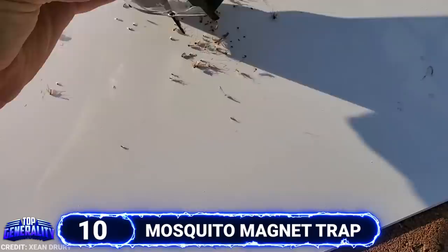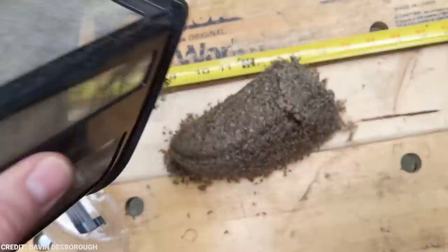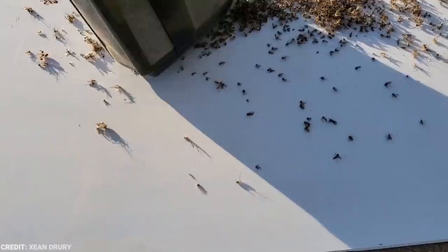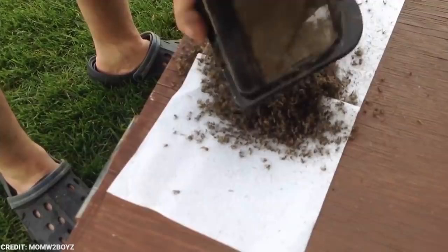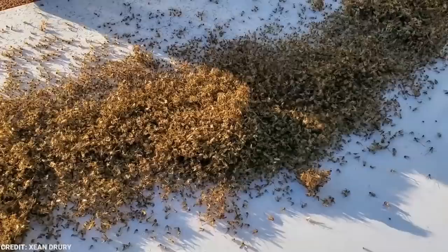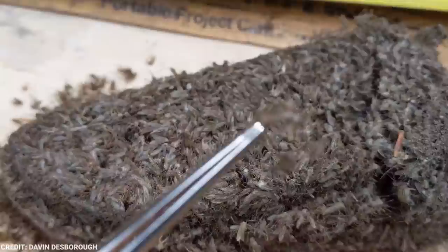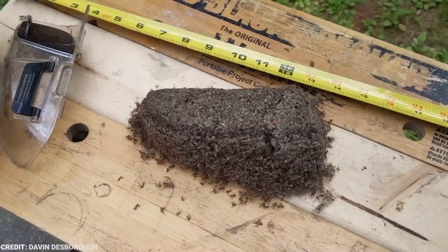Number 10: Mosquito Magnet Trap. Most animals and insects on our planet have their own role in our ecosystem, but mosquitoes? One could say that we can live perfectly fine without them. Aside from itchy bites, they also spread a lot of deadly diseases such as dengue, zika, chikungunya, and malaria. In this video, a man gathered a huge chunk of mosquitoes using a single trap. He used a mosquito magnet trap that emits carbon dioxide, heat, and moisture to attract mosquitoes — and as you can see, it's pretty effective.